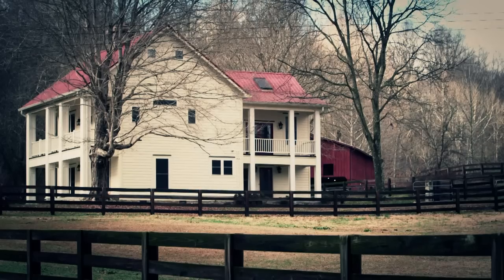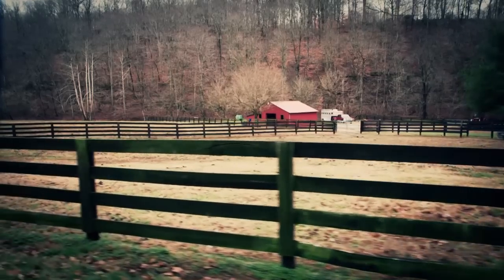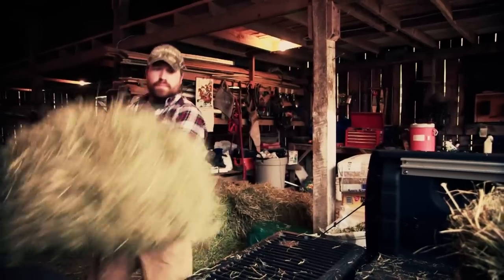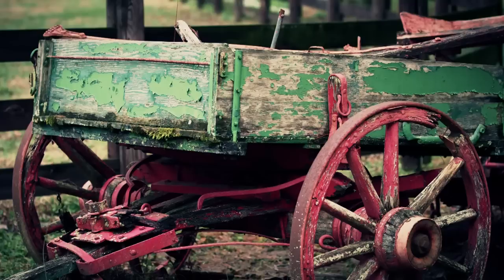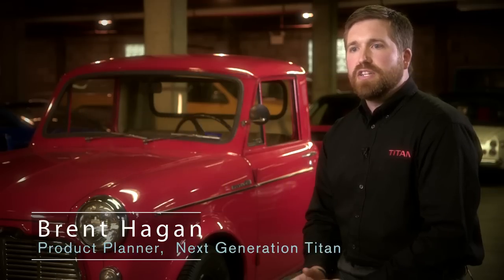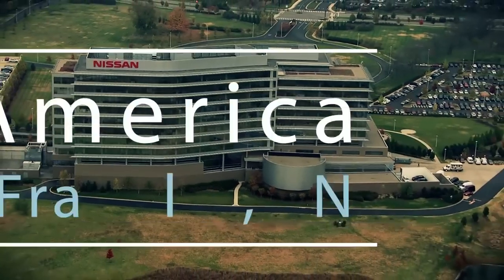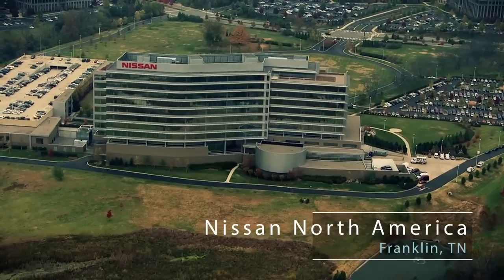I grew up on a small farm. My grandfather raised cattle. I grew up in Thompson Station — my family's actually been there for eight generations. It was a very different place back then. It was a small town. Franklin wasn't like it is today with the Nissan headquarters there. Back 20 years ago, there was nothing there but farm and cow fields.